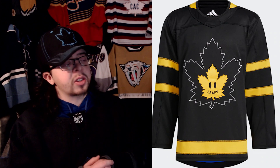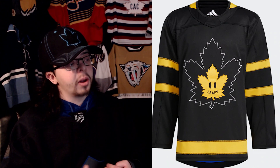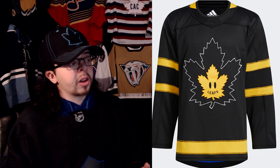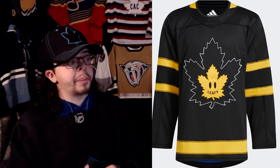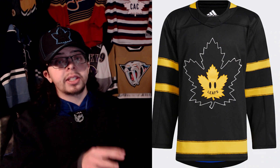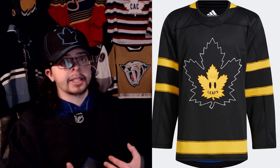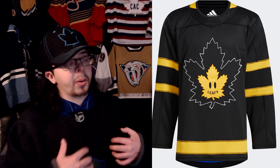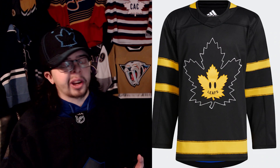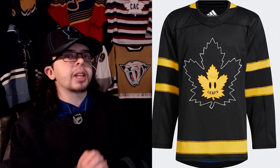There are definitely aspects of this side I like. Like I said, I do like the idea of the reversible jersey - that is really really cool. With the stitching of the logo itself, they did a really good job. It's basically just a white leaf outline with that smaller Drew House leaf underneath, and I think that works really really well. But the parts that don't work are on the sleeves.